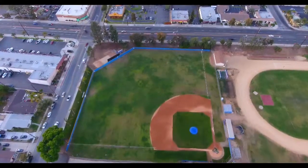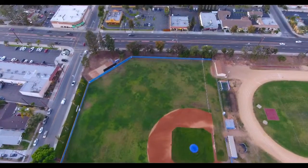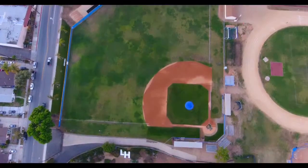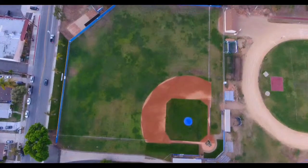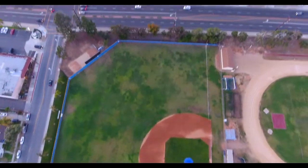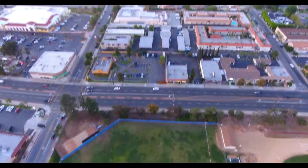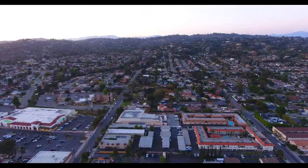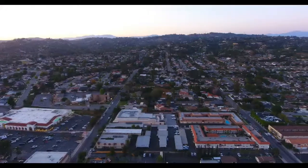Whittier Boulevard straight ahead. La Habra Highlander baseball team. We'll stop it for a second, tilt up, and then you have La Habra Heights straight ahead.